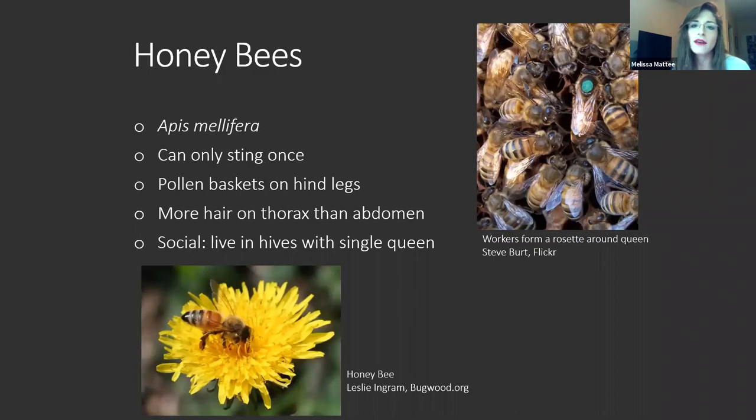Next we have honeybees. Honeybees are pretty straightforward — I think we're all familiar with Apis mellifera. They can only sting you once, unlike everyone else we're talking about in this presentation who can sting you multiple times. They do have pollen baskets on their hind legs, which is what makes them such great pollinators, and they have more hair on their thorax than their abdomen. They are social and live in hives with a single queen who is much larger than the workers. If you look at a hive frame, you can see where the queen is because the worker bees form a rosette around her — wherever she goes, they turn to face her.